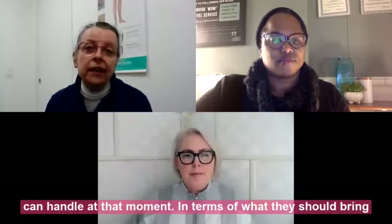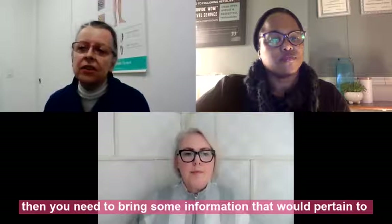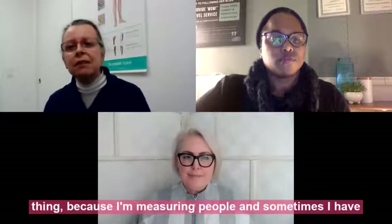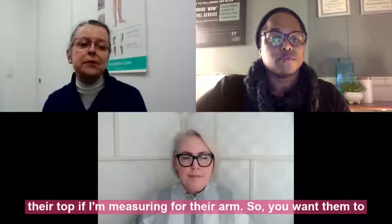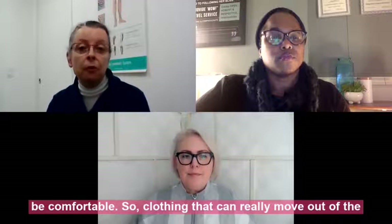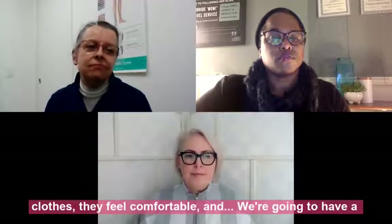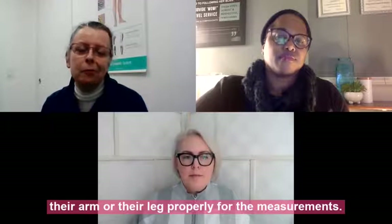In terms of what to bring — if it's a government-sponsored program, bring the relevant documentation. Wearing comfortable clothing is really important because I'm measuring people and sometimes I need to measure high on the leg or they need to remove their top for arm measurements. Wearing shorts is a really good idea so they're wearing their own clothes and feel comfortable, which gives us a better result when accessing the arm or leg for measurements.